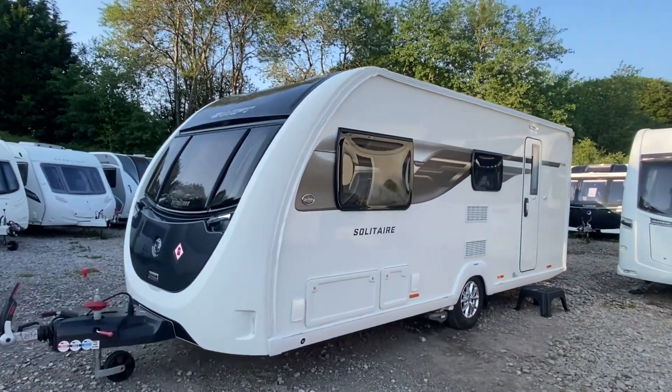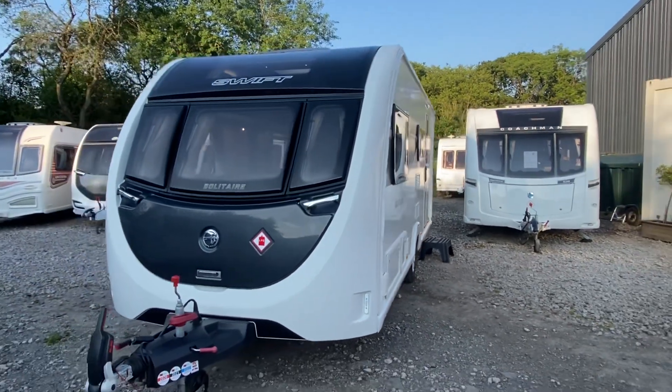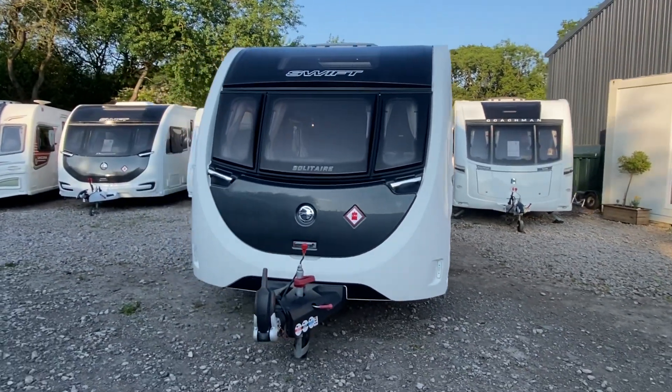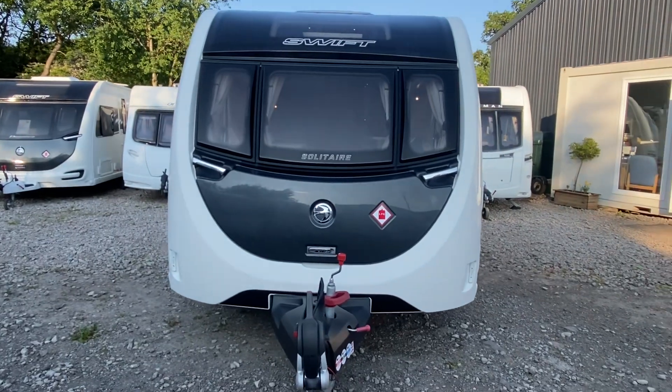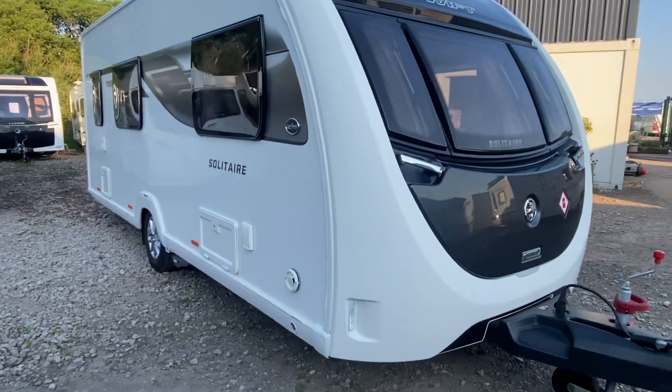Hello, it's Paul from Staffordshire Caravans. I'm just going to show you this lovely Swift Solitaire 530 that's coming. It's a 2019 model. It's a four berth, side dinette and washroom.